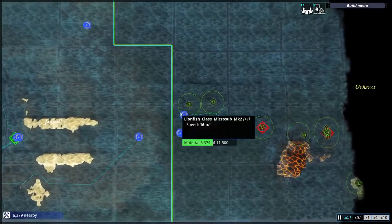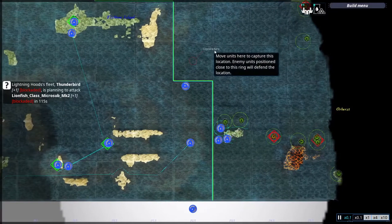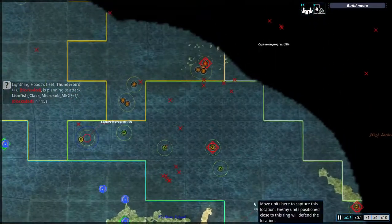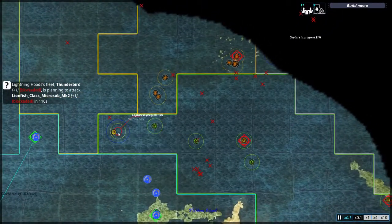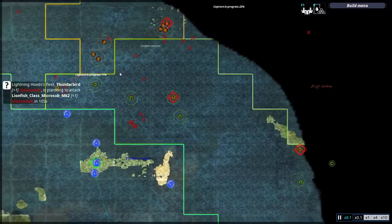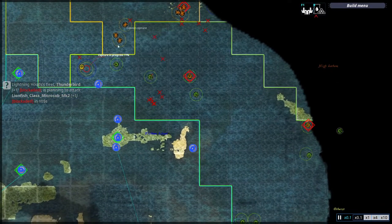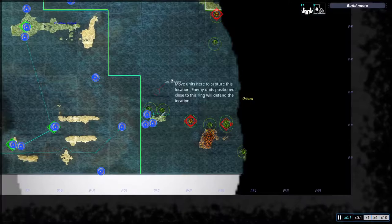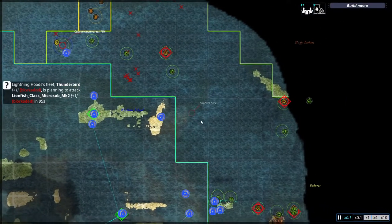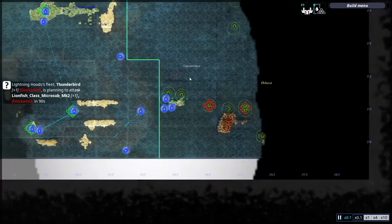I fear that the Twin Guard and the Steel Striders will make great progress in the north and basically capture all this terrain before I'm able to solidify my position in the south, which means I have to act quickly if I want any piece of Lightning Hood territory and their resource zones as well.